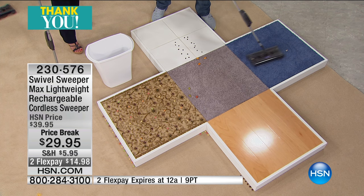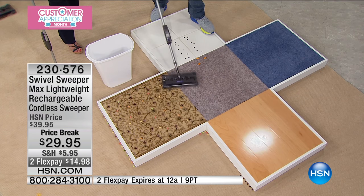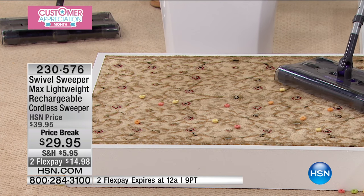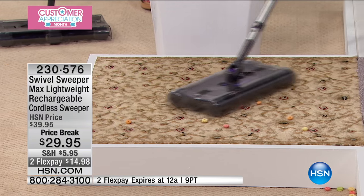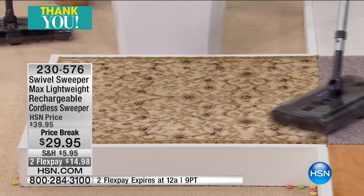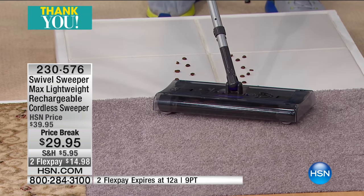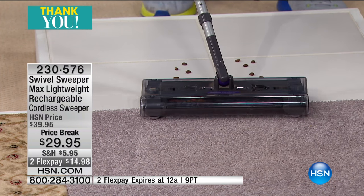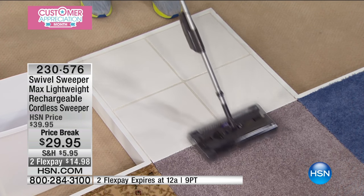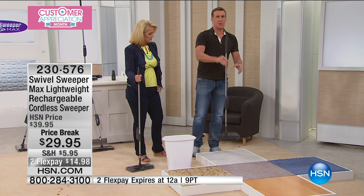Even on an area rug - if you've got a dining room table with chairs and crumbs falling off, this will maneuver around the table and chair legs without having to move them. You see the way it just swivels and picks up effortlessly on any and all surfaces. It also picks up going backwards. From carpet straight onto tile - even if I turn it around and come at the camera, it picks them up. There's no way to do it wrong.